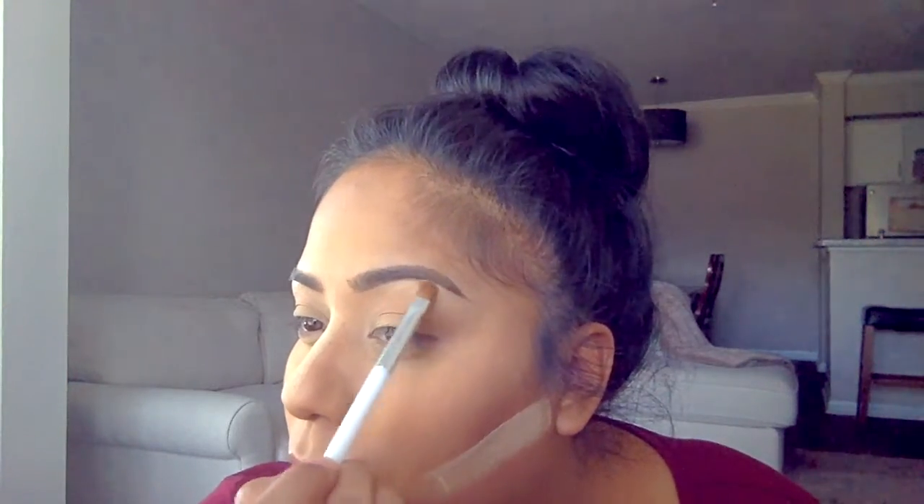Going back in and cleaning up my contour using my loose powder. To brighten up our eyes, I'm going to be using this fancy highlighter and I'm going to be applying that to my brow bone and my tear duct.